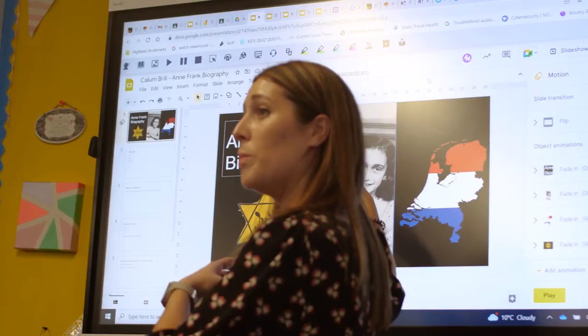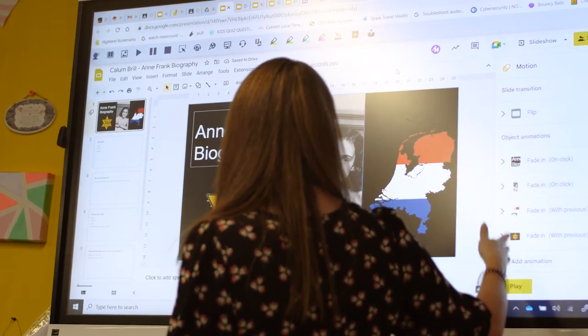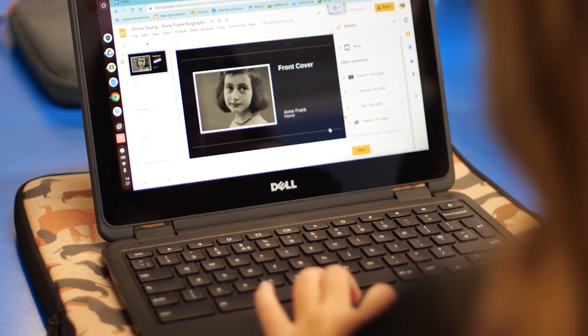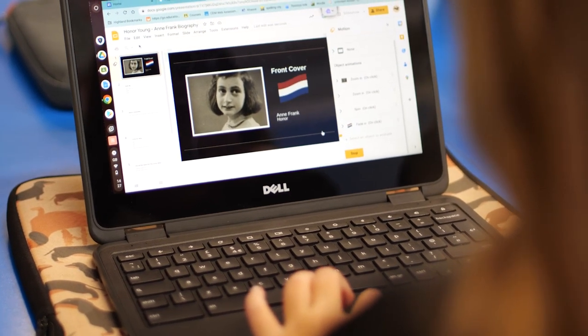It's really fun using Chromebooks in lessons. I like Google Docs and Slides — those are handy because you can animate on them and add and paste images. Right now we're using them for an Anne Frank diary. Lots of the Google tools that we used at a distance we now use to greater effect in the classroom.